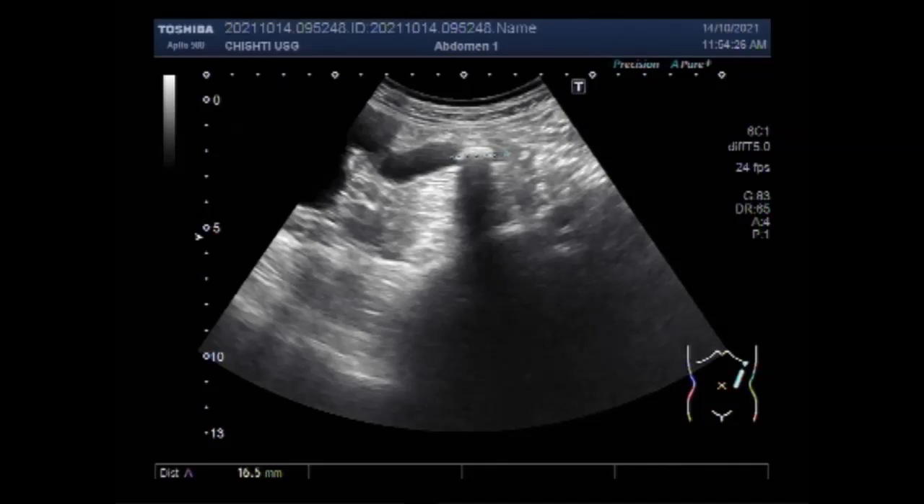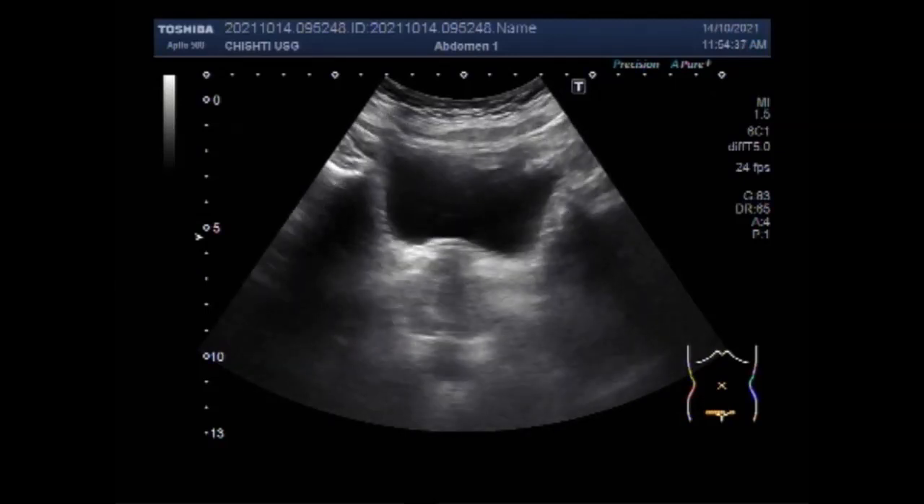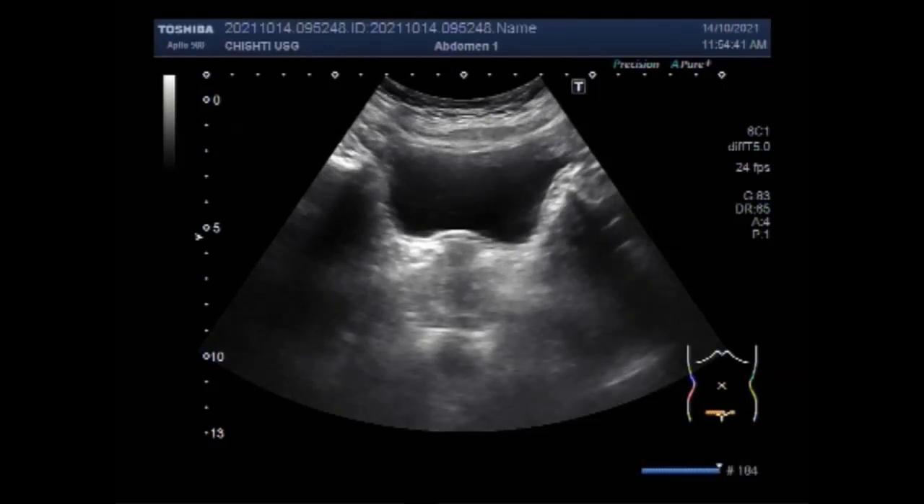The renal pelvis is where urine collects and then drains down the ureter into the bladder. Sometimes the connection between the renal pelvis and the ureter is too narrow — this is called pelvi-ureteric junction obstruction, or PUJ obstruction. You can find some important information in the description of this video. Thanks for watching, please subscribe to my channel and click the like button if you liked this video.